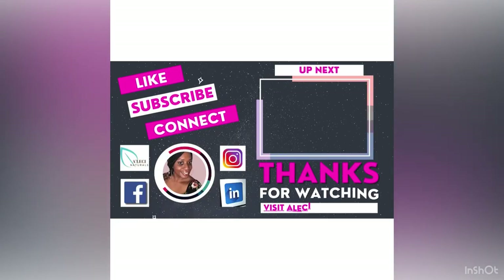If you would like to know more about the Alisi Naturals skincare brand or if you would like to purchase any of our products, please visit www.alisenaturals.com.